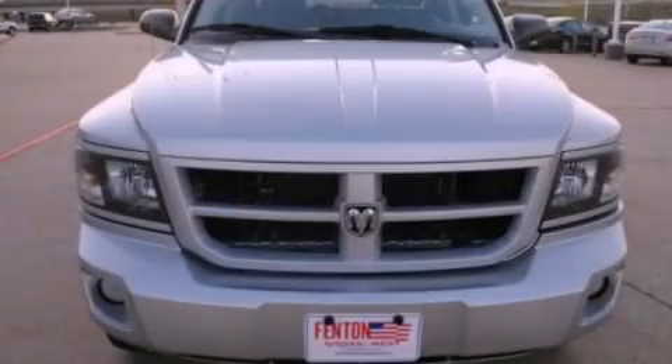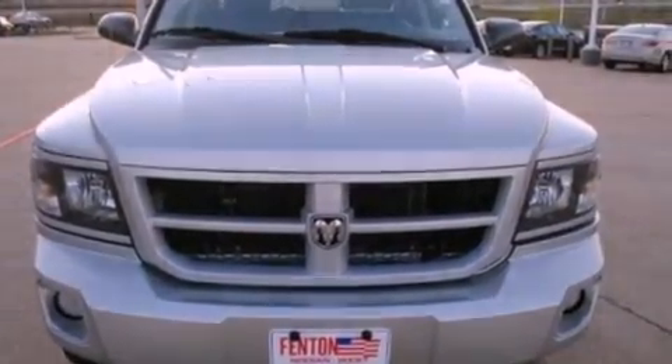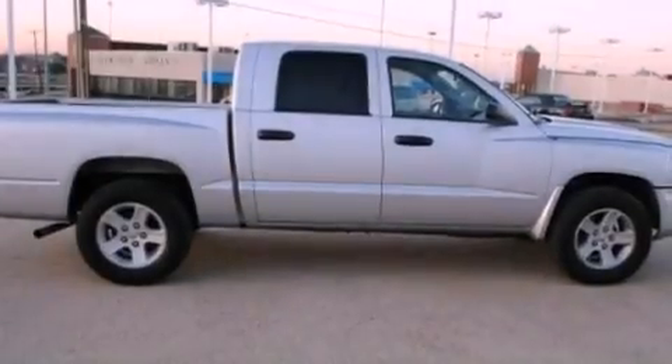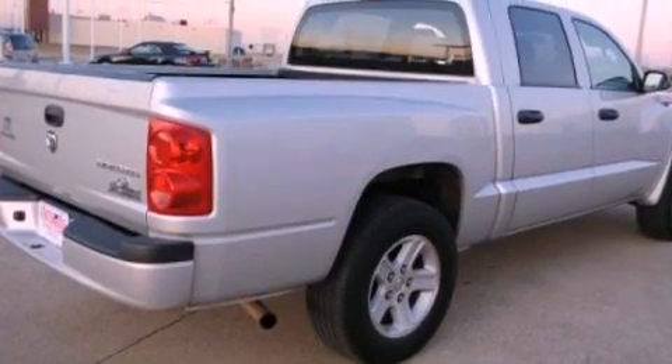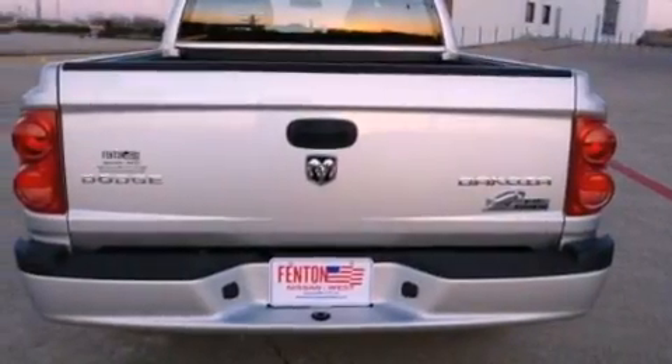Features include aluminum wheels, a low tire pressure indicator, cruise control, a CD player which is capable of reading MP3s, a passenger side vanity mirror, privacy glass, fog lamps, a passenger side airbag, and a keyless entry system.